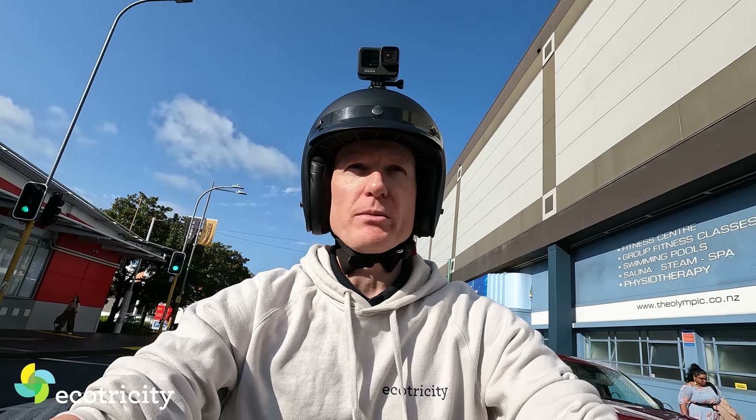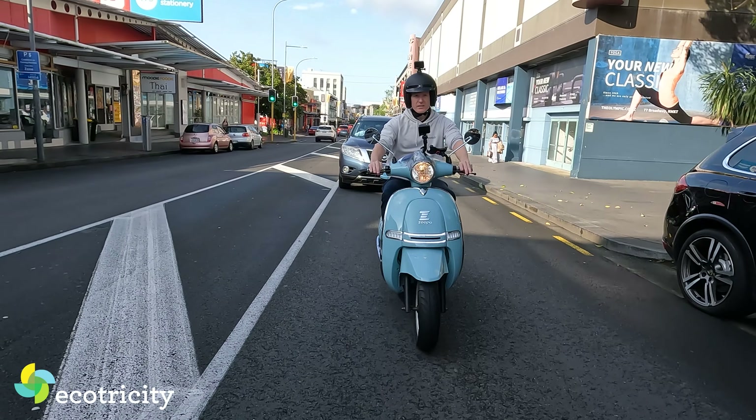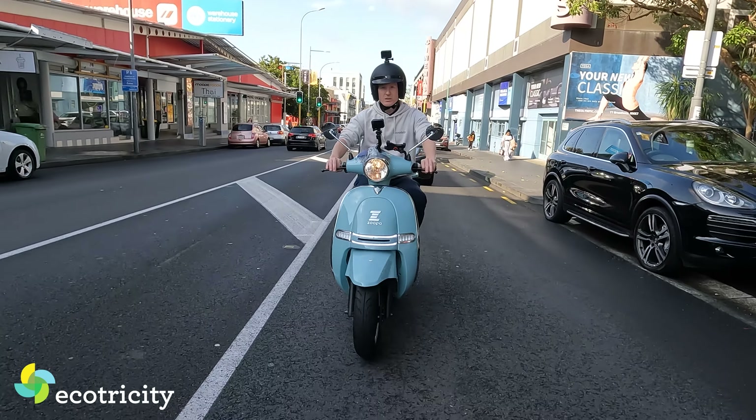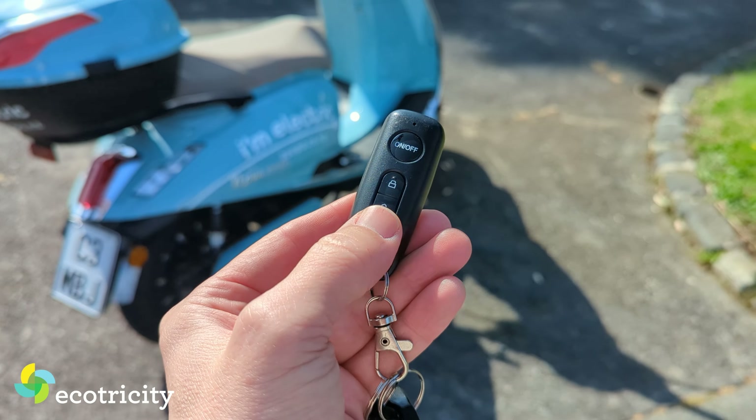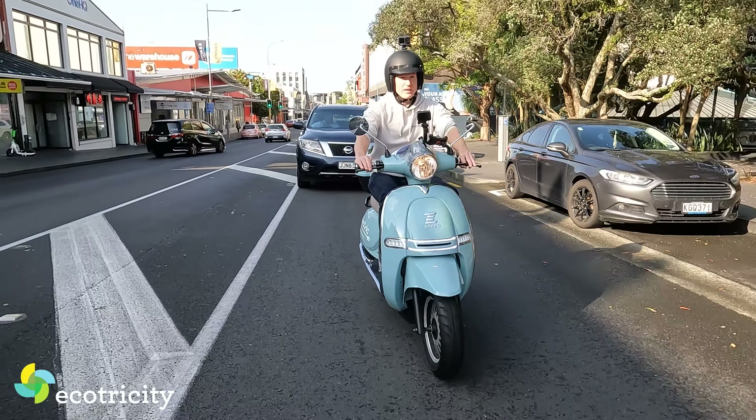Admittedly this is probably a fair-weather vehicle, so if it's hosing down I wouldn't take this into the city — I'd probably still take a car, bus, or train. But for every other day, this beats public transport. This beats owning a car — and I'm a car guy, you've seen my videos, you know I love cars. But I don't like traffic, and Auckland is not a fast city to get around in during rush hour.